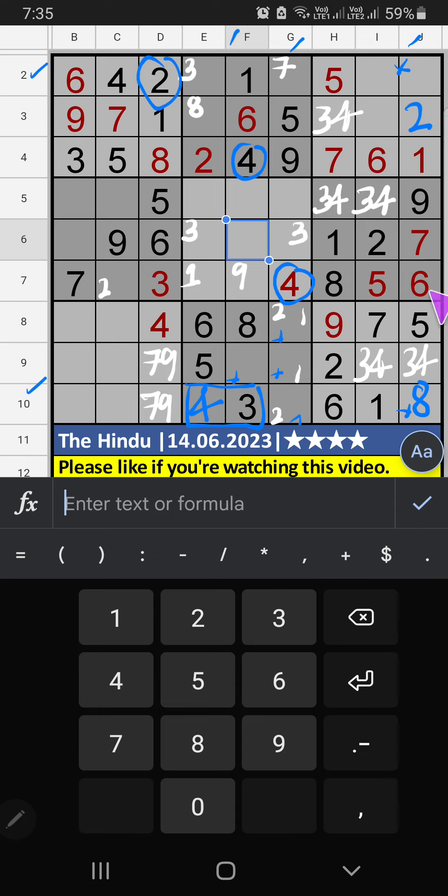Then column G, 2 numbers are remaining: 3 and 4. 2nd row, we will add here 4, so 4 can't come in these cells — 4 is confirmed here. Then 3 is here. 2nd row, we have 3, so 3 can't come in these cells — then 3 is confirmed here. Then 2nd row, 2 numbers are remaining: 7 and 8 — we will confirm later. Then 2nd row, only one number is remaining: 9 — 9 is confirmed here.